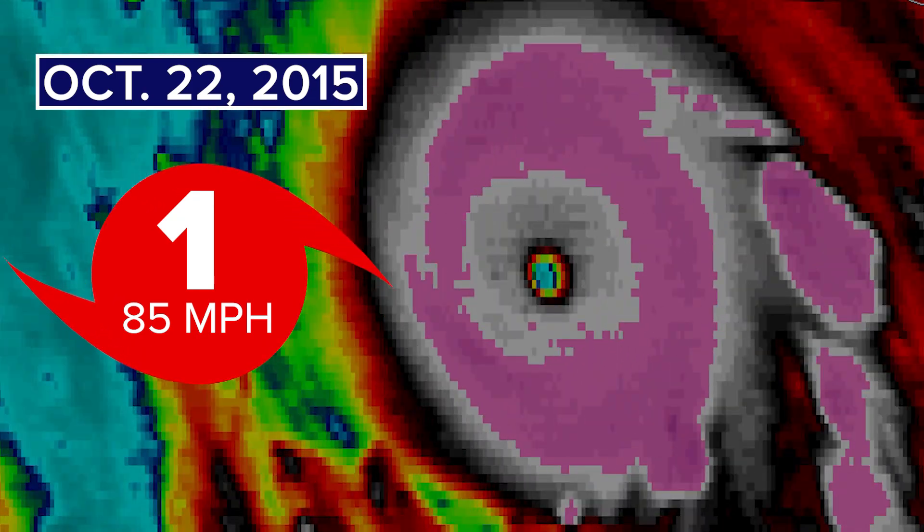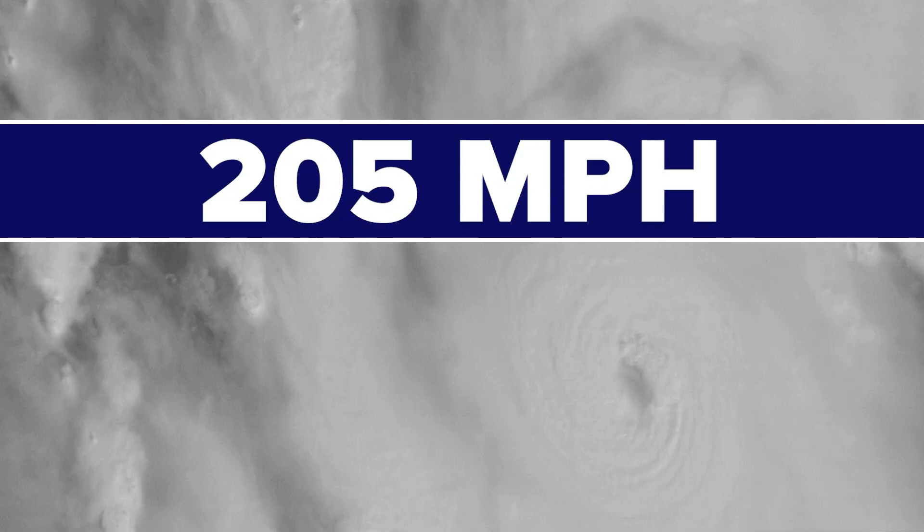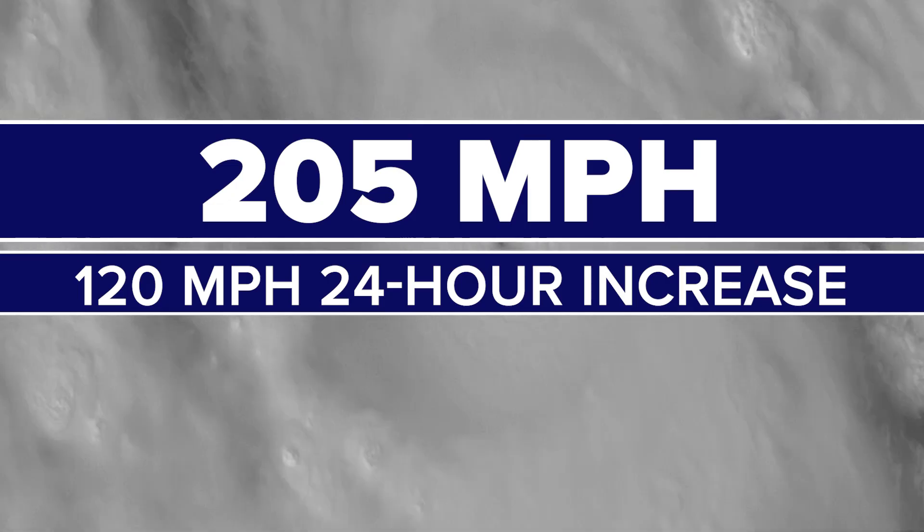24 hours later, it was a monster category five west of Mexico with winds up to 205 miles per hour — a 120 mile-per-hour increase.